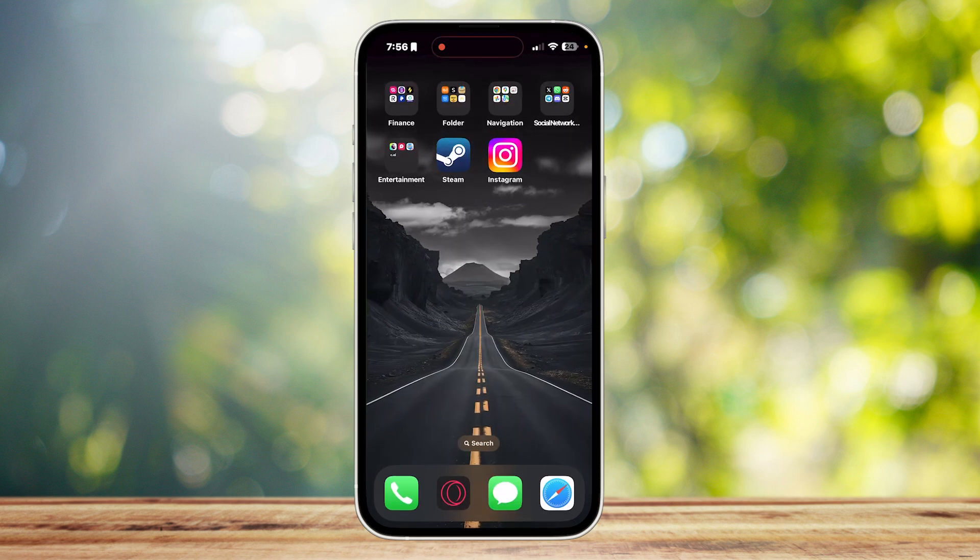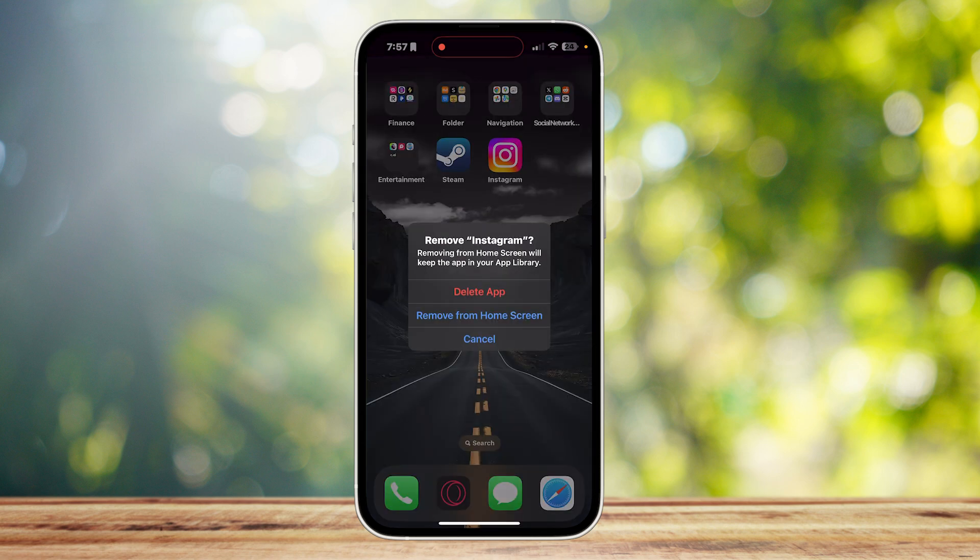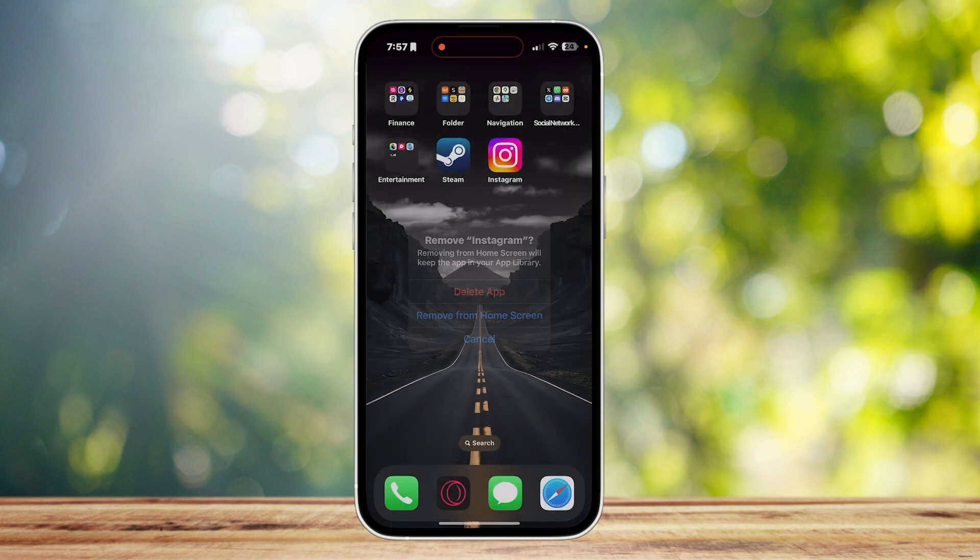The final thing you can do is get out of Instagram, hold the app icon, and tap on remove app to delete it. Then simply reinstall the app.